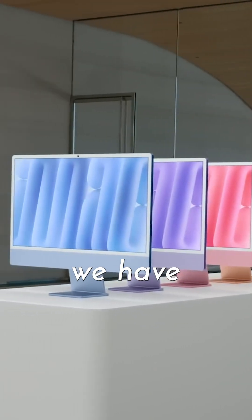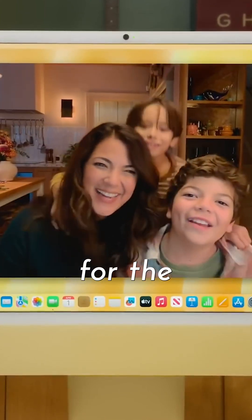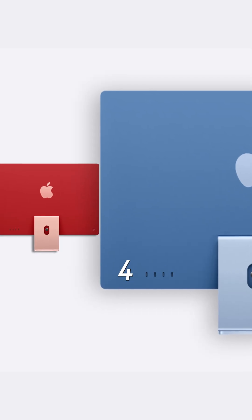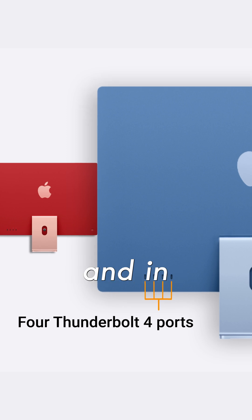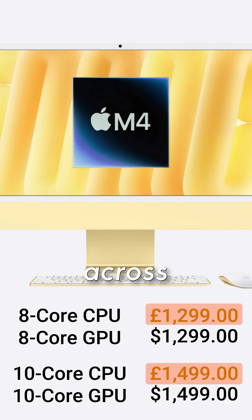There are fresh new colours, a Centre Stage-equipped camera, and a nano texture option for the display. There are also four Thunderbolt 4 ports on the most expensive version, and in the UK it's had a price decrease of £100 across the board.